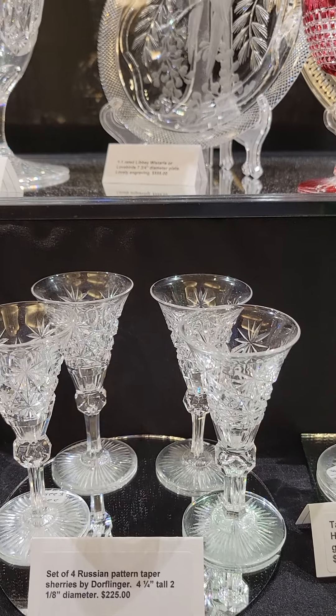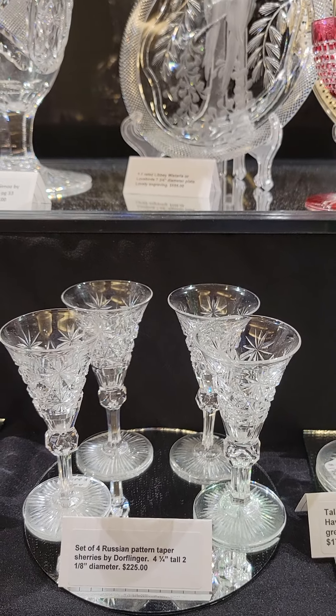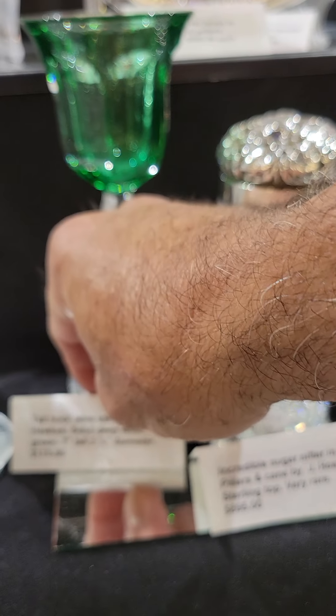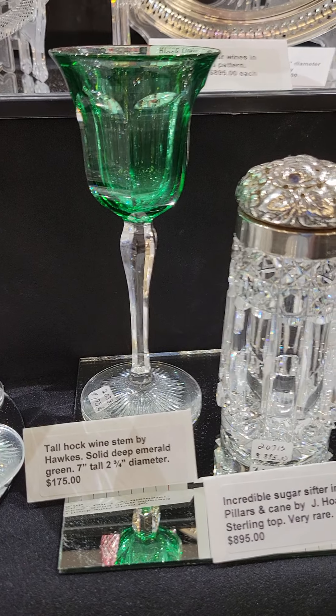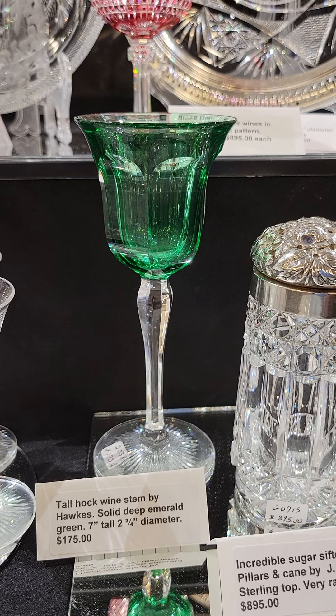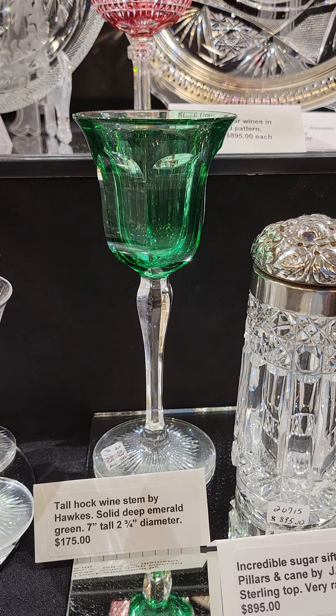It's a beautiful pair of decanters, kind of pear-shaped, cut in Maryland by William Anderson. Eleven and a quarter inches tall. $695 for the pair, or $395 for a single if desired. Maryland is shown in the Chain of Evidence book.